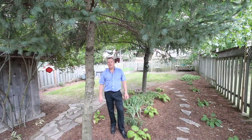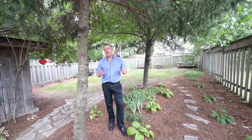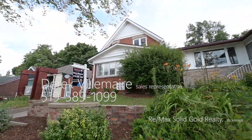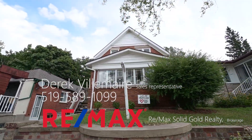To see what this emerging neighborhood has to offer you, book your showing at 253 Borden Avenue South. I'll bring you through and show you what this amazing property and home has to offer you and your family. Derek Villamare, RE/MAX Solid Gold Realty.